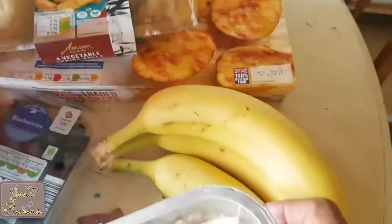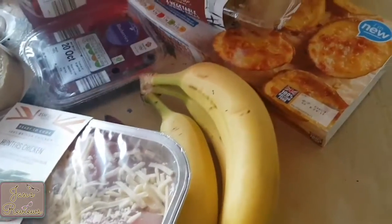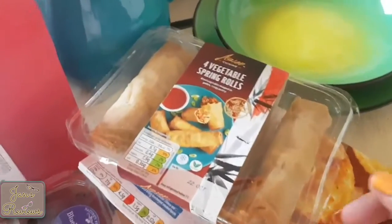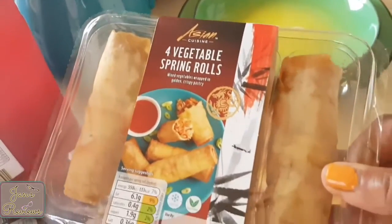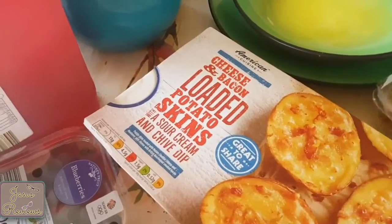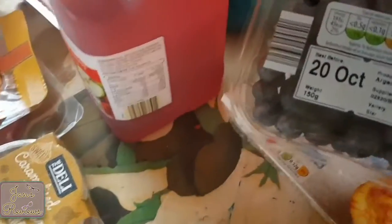Aldi do a huge selection of fruit, but the watermelon didn't look too great today so I didn't get one, which is a shame because we like our watermelons. I got vegetable spring rolls — those can be teamed up with the rice when we have that and whatever else we're having.